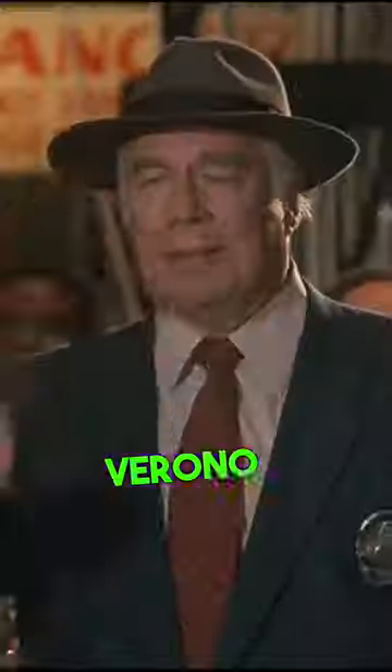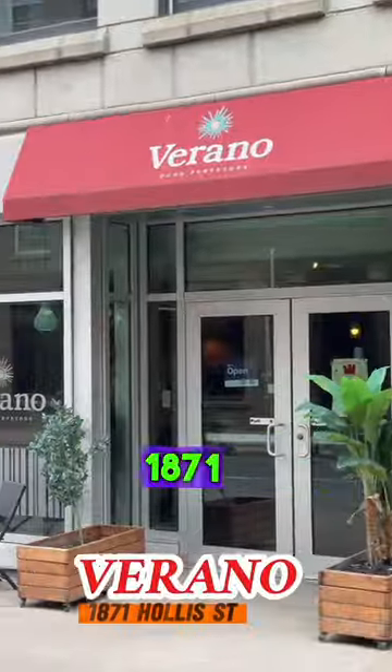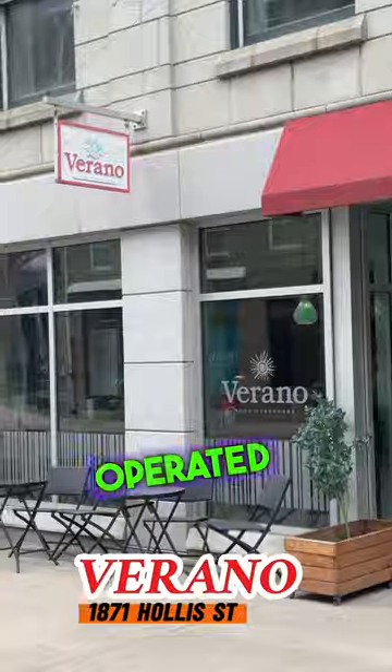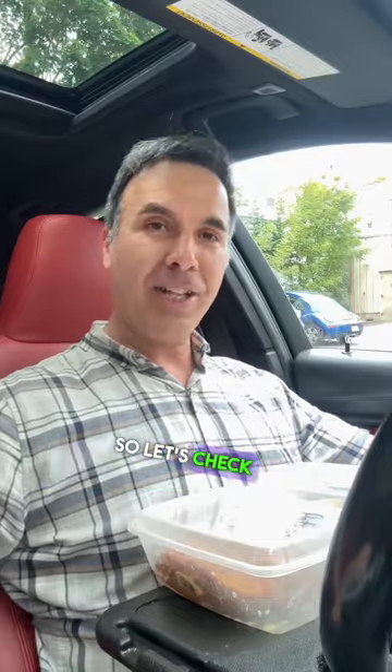My next stop brings me to Varana, located at 1871 Hollis Street. They're a family-owned and operated business specializing in traditional Latin food, specifically Mexican and Venezuelan. Let's check out what I got.